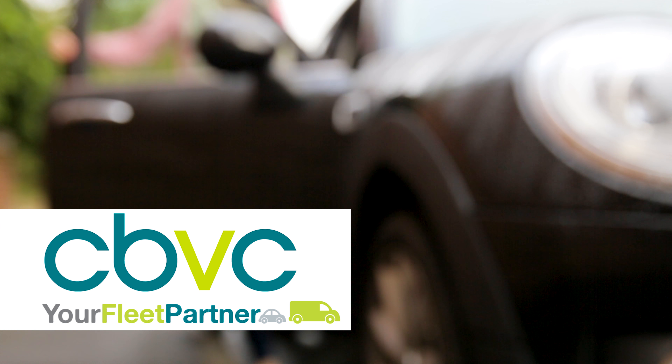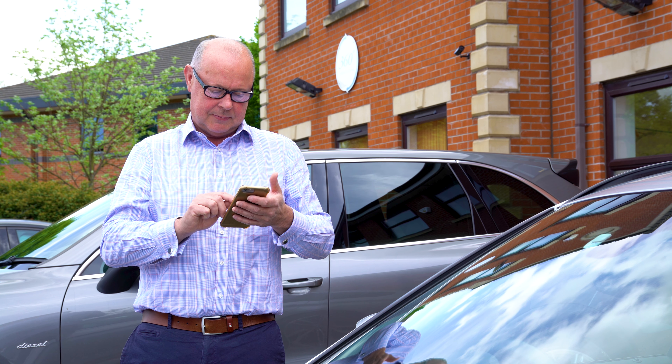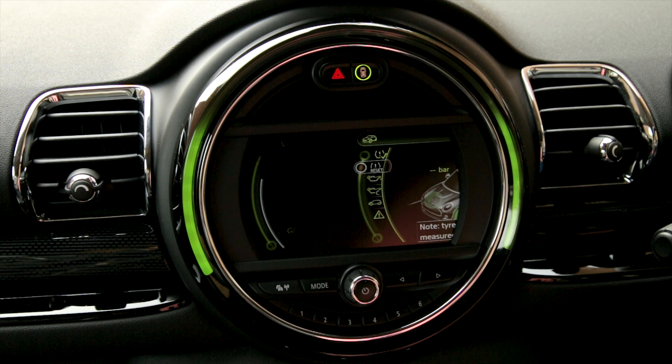We all know we should check our car before setting off, to protect ourselves, our passengers and other road users. In an ideal world, we would carry out a comprehensive check every morning. However, this is not practical for most, and for newer vehicles, simply a waste of time.